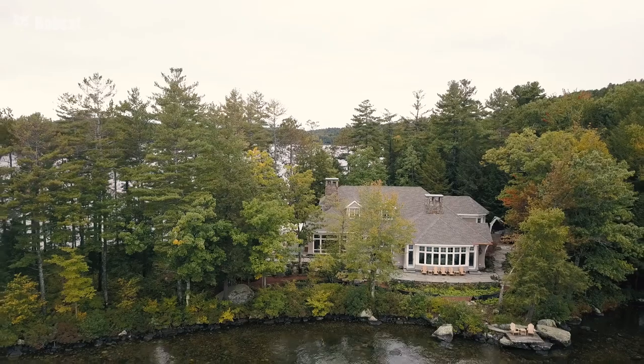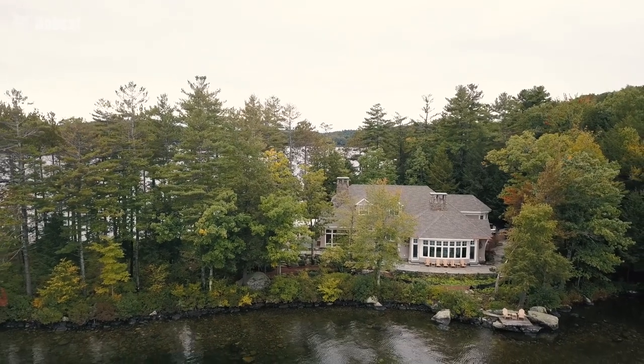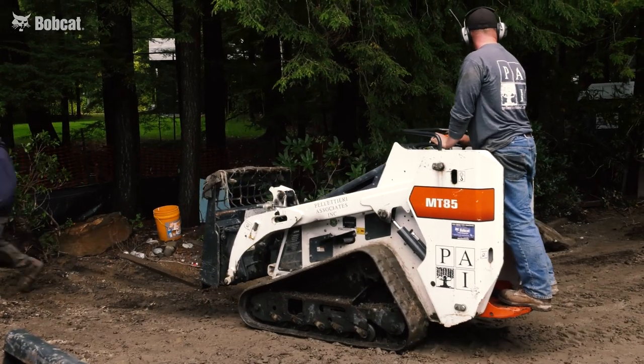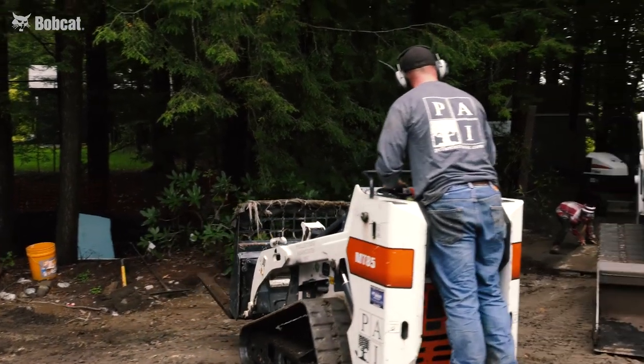On this particular project, space is very, very limited. With a house this size, you can imagine the amount of subcontractors that are here on a daily basis. There are times where the mini track is the only thing we were able to even move around with.